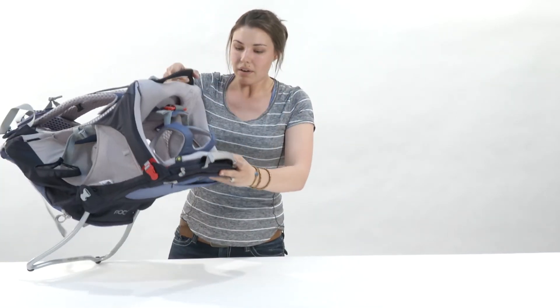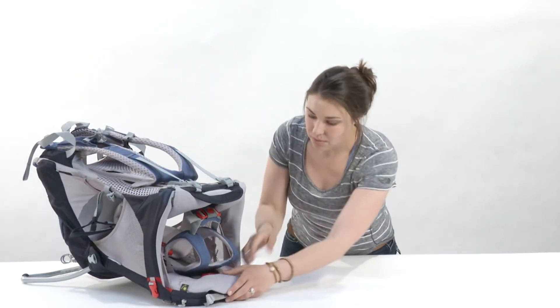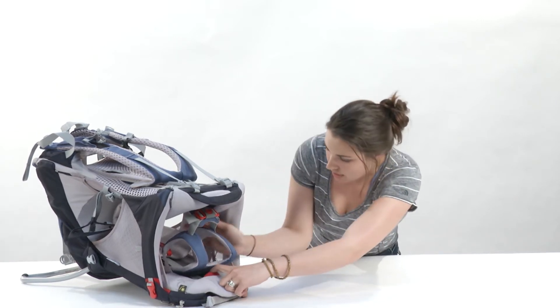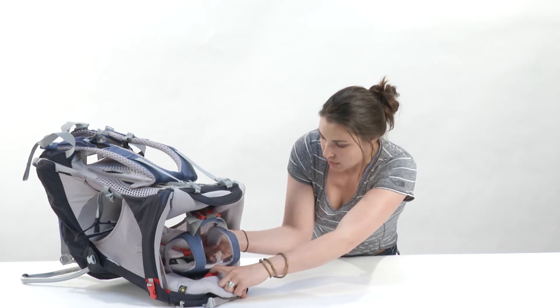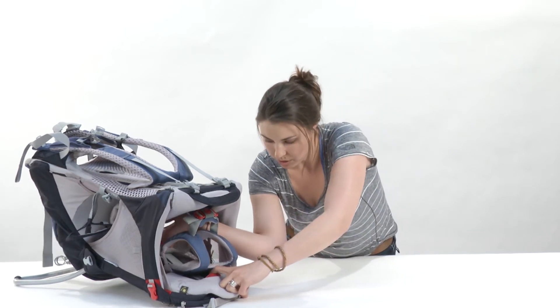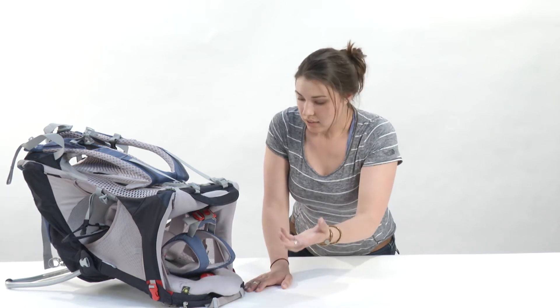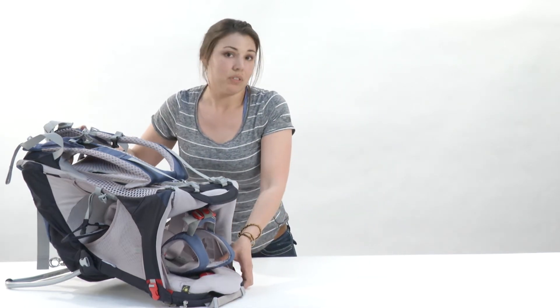There's also a lot of adjustability in the top of the carrier for the child to move around in — you just pull this top part here and then there's a strap that you either pull towards you or push away to give a little bit more room for your child, or take a little more space if you have a smaller child.